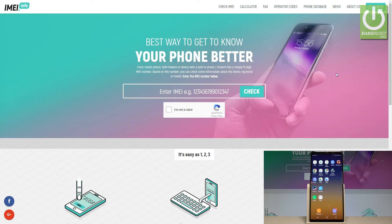In order to do it, let's open the following website: imei.info. Here you need to enter the IMEI into the bracket by using your IMEI. So let me check out my IMEI.